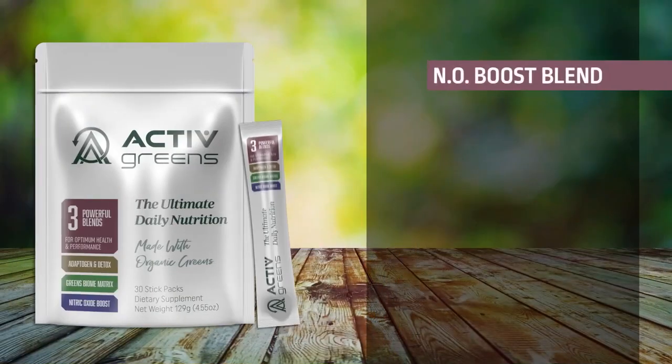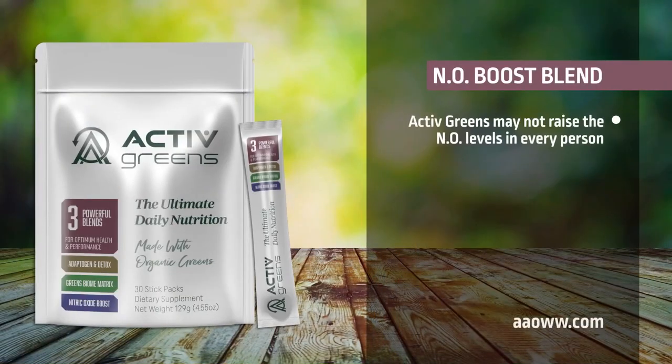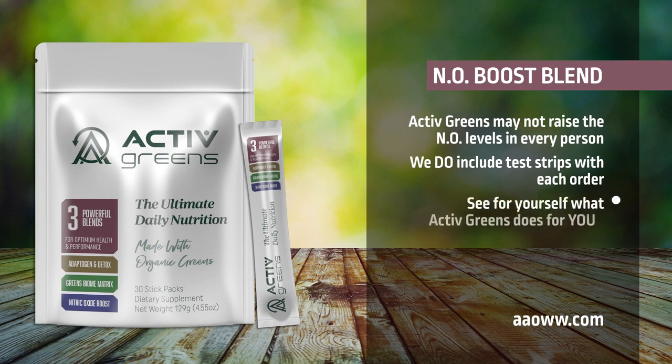We can't say that Active Greens will raise the nitric oxide levels in every person, but we do include test strips with each order so that you can see for yourself what this amazing product does for you.